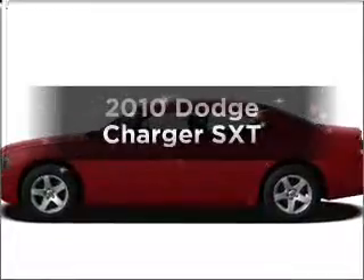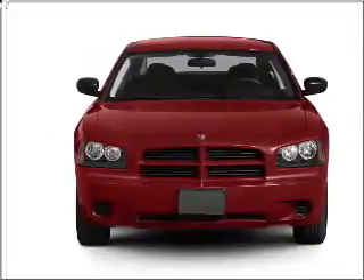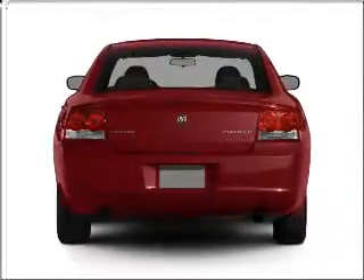Check out this 2010 Dodge Charger. Everything you need under one roof with this great vehicle. With a solid six-cylinder engine that responds smoothly to its automatic transmission, premium wheels lend a distinctive appearance.